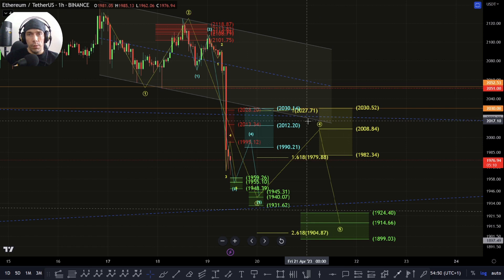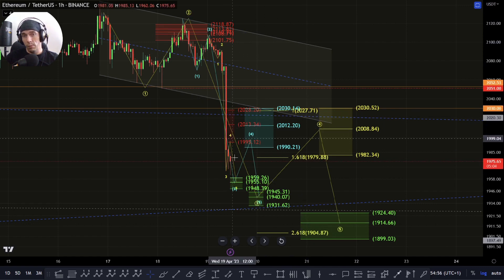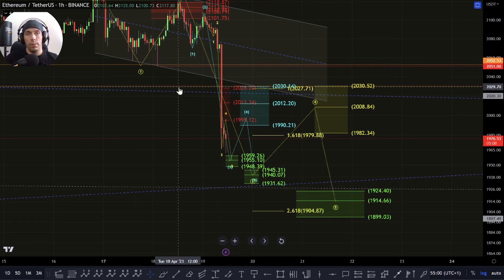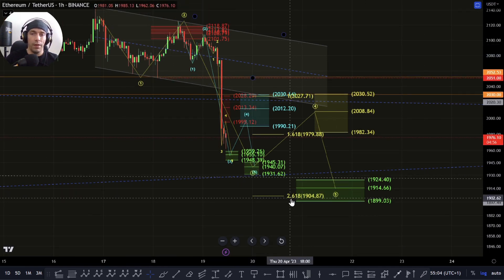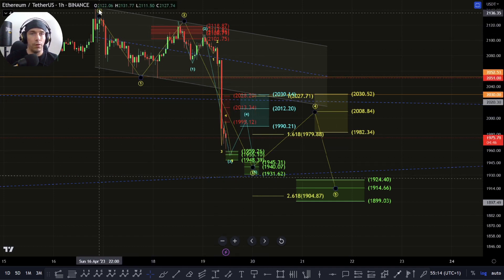So really, until we actually break back above this 2030 area, we need to be a little bit careful of that potential that we could just continue to extend to the downside here. As a potential target zone, I was looking at this as a 2.618. If we do move down towards that zone, this would take us towards this 1904. So if we do continue to break down here and we don't invalidate this — because at the moment we just have the three wave move down.